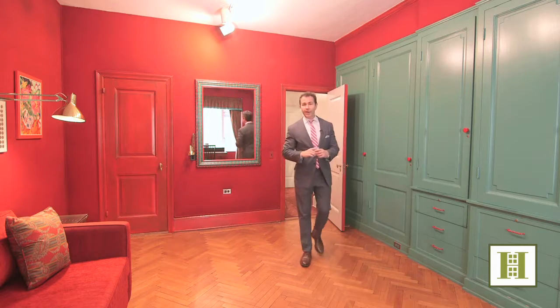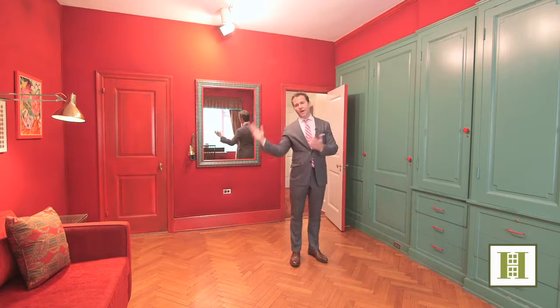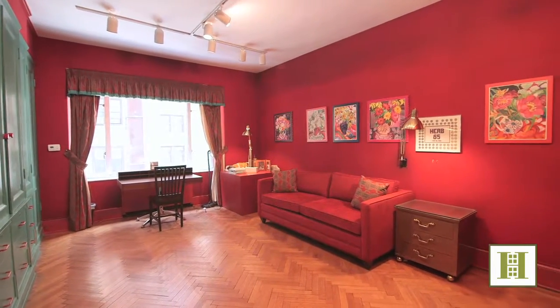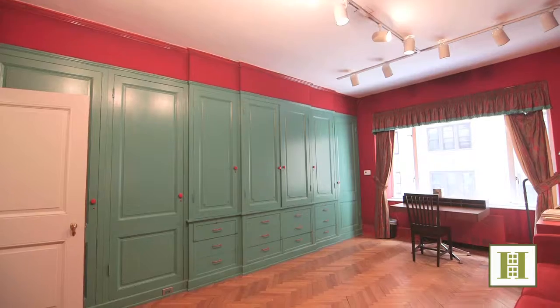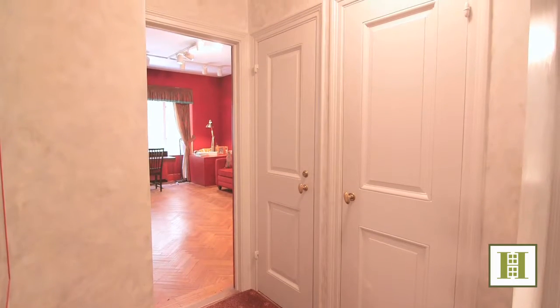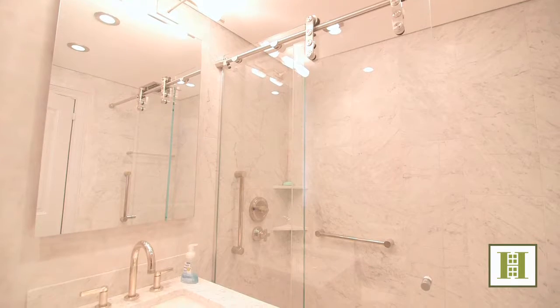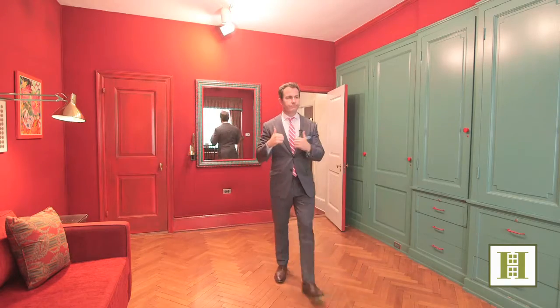One of the more glorious elements of this big rambling home is that you have split bedrooms. You saw the master on the other side — the second master is huge. This bedroom is as big as most normal masters. You've got a huge wall of built-ins, a closet, and more closets in your own bedroom foyer, so your bedroom has its own entrance. And then another renovated bath. Split bedrooms — that's good.